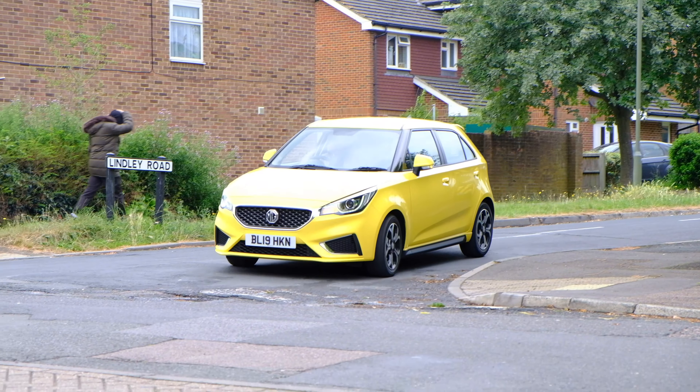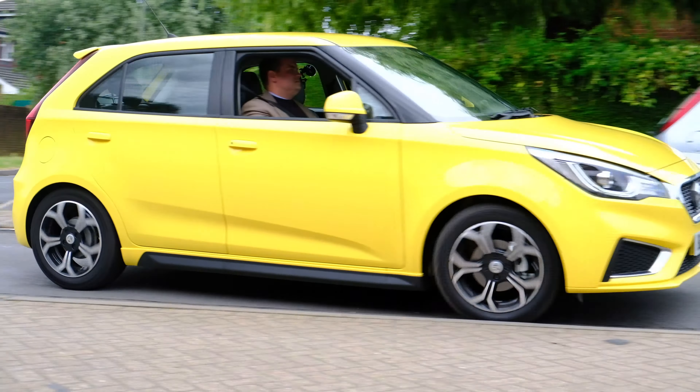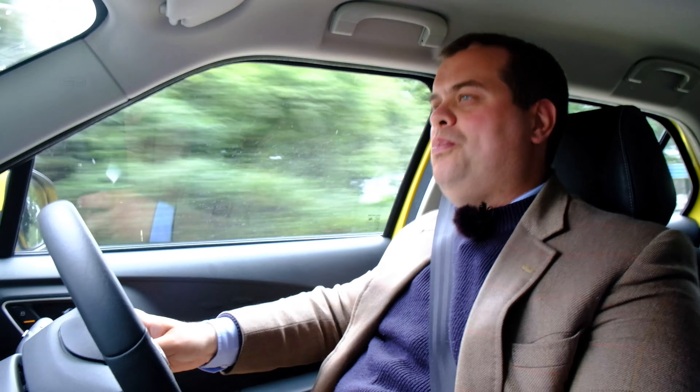One thing MG could possibly do is put in the 1.0-litre 111-horsepower engine from the MG ZS 1.0-litre automatic - that's a three-cylinder unit with a turbo. I've driven the ZS automatic and it's brilliant. Bearing in mind that increases the price of a ZS by about £2,000, a car like this would be about £15,000 if they were to do that. If they dropped in a six-speed manual gearbox as well, you'd have one heck of a driver's car. In fact, I know somebody who's put a supercharger on a standard 1.5-litre MG3 engine and created a monster with 170 horsepower - I bet that thing shifts.